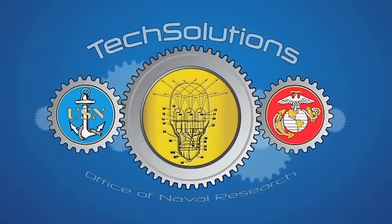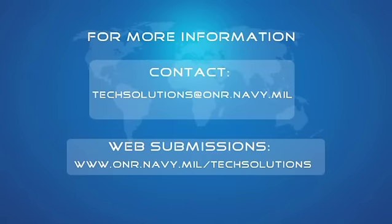For more information about ONR Tech Solutions, contact the Office of Naval Research.